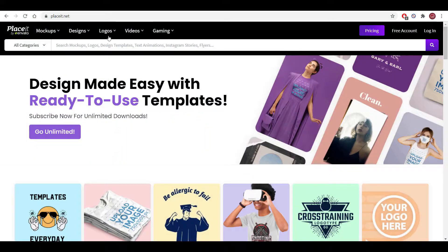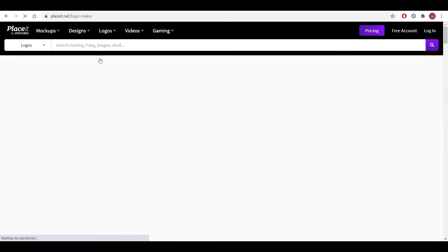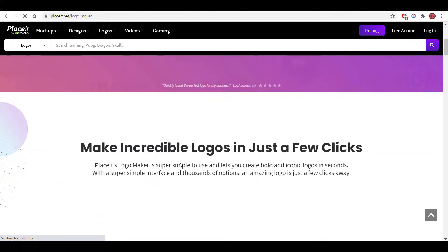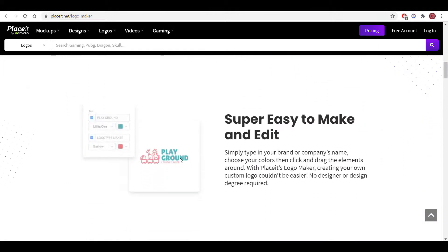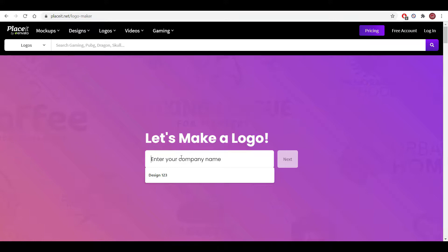Number 3: Placeit. Placeit is an online website with so many different tools and templates that makes logo design easy and simple. You don't have to be a professional graphics designer to create a memorable logo. With Placeit, you just have to type the name of your brand and the website does the rest.